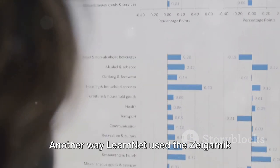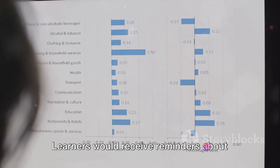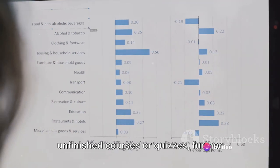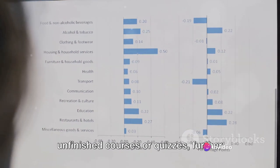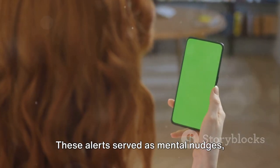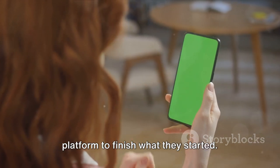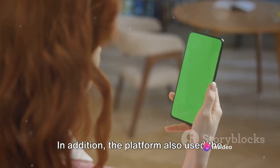Another way LearnNet used the Zeigarnik effect was through the use of notifications. Learners would receive reminders about unfinished courses or quizzes, further reinforcing the sense of incompletion. These alerts served as mental nudges, triggering learners to return to the platform to finish what they started.